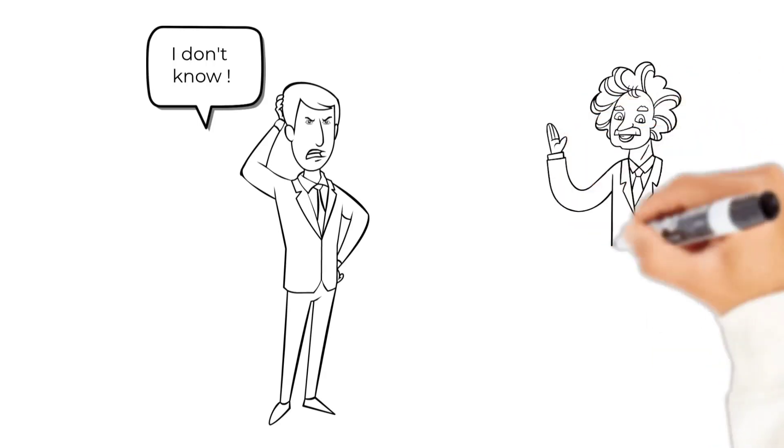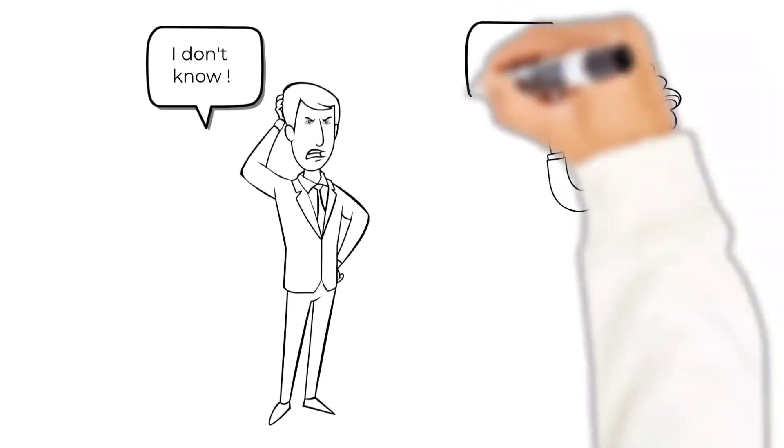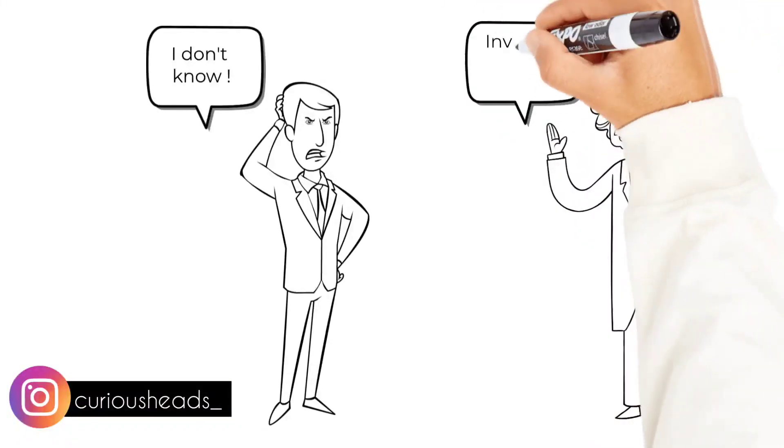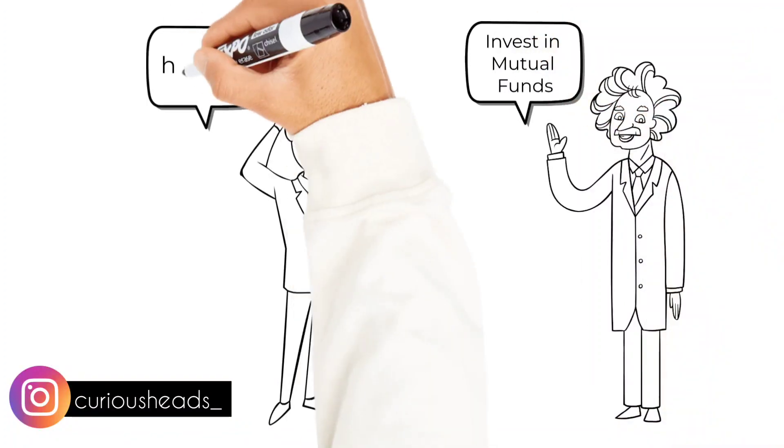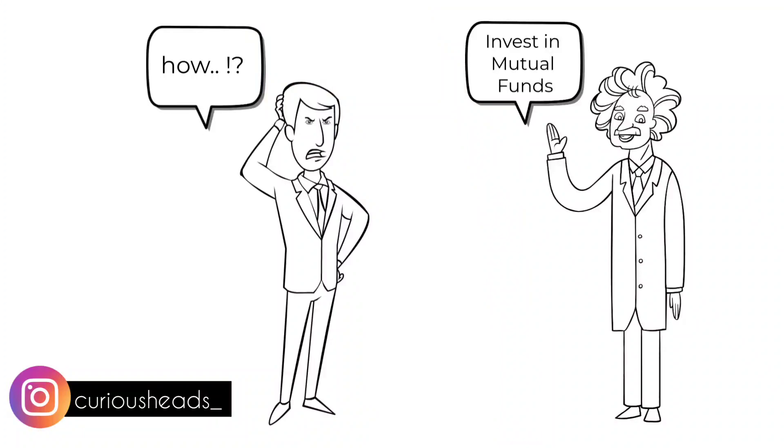Oh wait, is that Einstein? Is he too interested in finances? He says invest in mutual funds. Well, I do agree with him. If you are left with so much money, you should invest in mutual funds. And Ross is like, how?